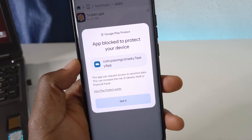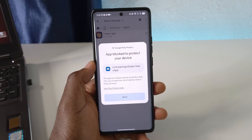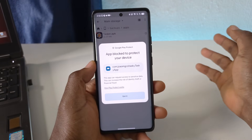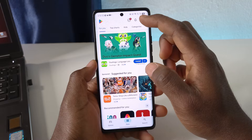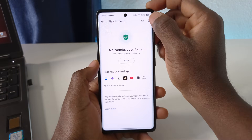It says 'App blocked to protect your device.' If you're having this issue — maybe you backed up some apps on your phone, transferred them to another phone, and can't install them — here's what you need to do. Open the Play Store app, tap your profile icon up here, tap Play Protect, then tap the settings icon up here.